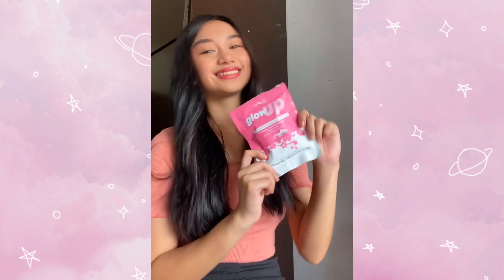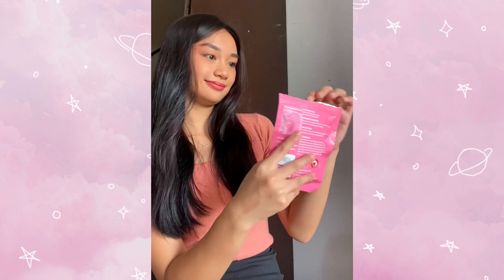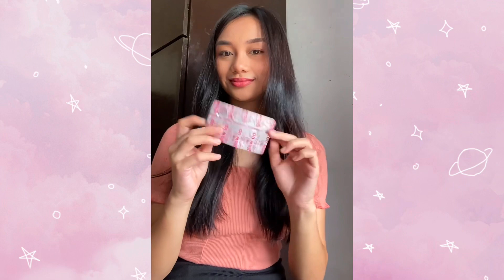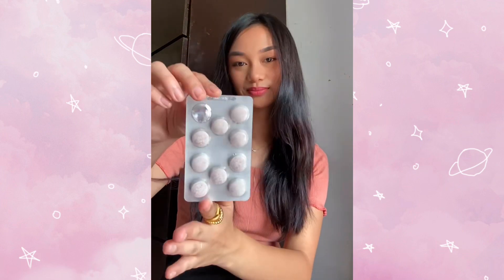I'm taking glow-up twice a day — one in the morning before I eat and one in the evening after dinner. I usually do this para mas mabilis yung effect ng lozenges sa akin.